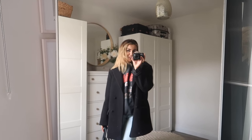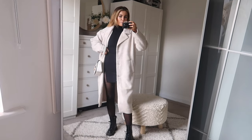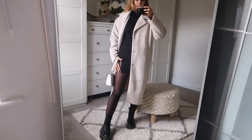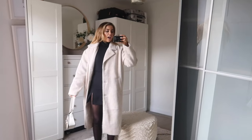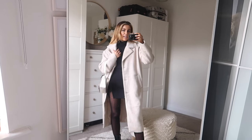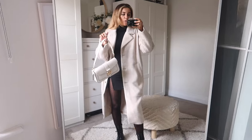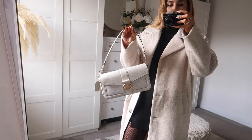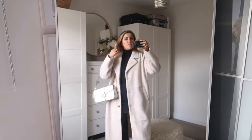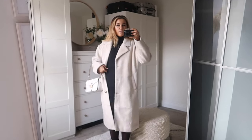Outfit number two is a very different vibe. I've gone for this little slit skirt from Zara, tights and the Docs, with a little roll neck. I've tried to brighten up the outfit by chucking on this coat from Naked, which is a really nice soft brushed oatmeal tone. I've also got my little bag from Coach — the Coach Tabby. I got this at an outlet and it's a beautiful style with a little monogram detailing.